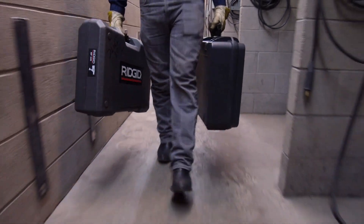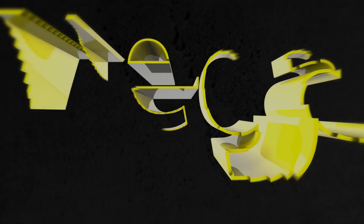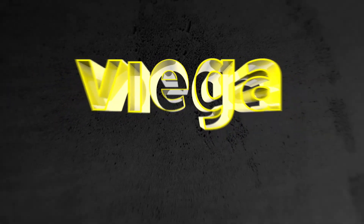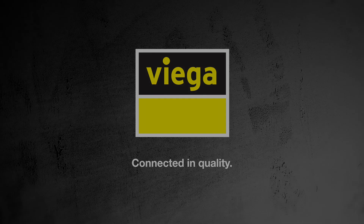Thanks to the speed and ease of VEGA Megapress, our installer is already headed to his next job.